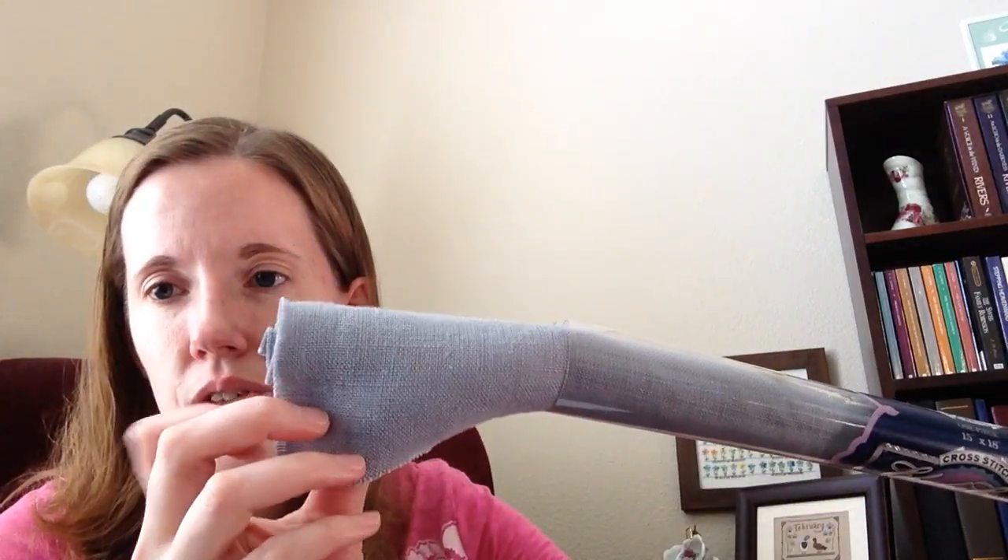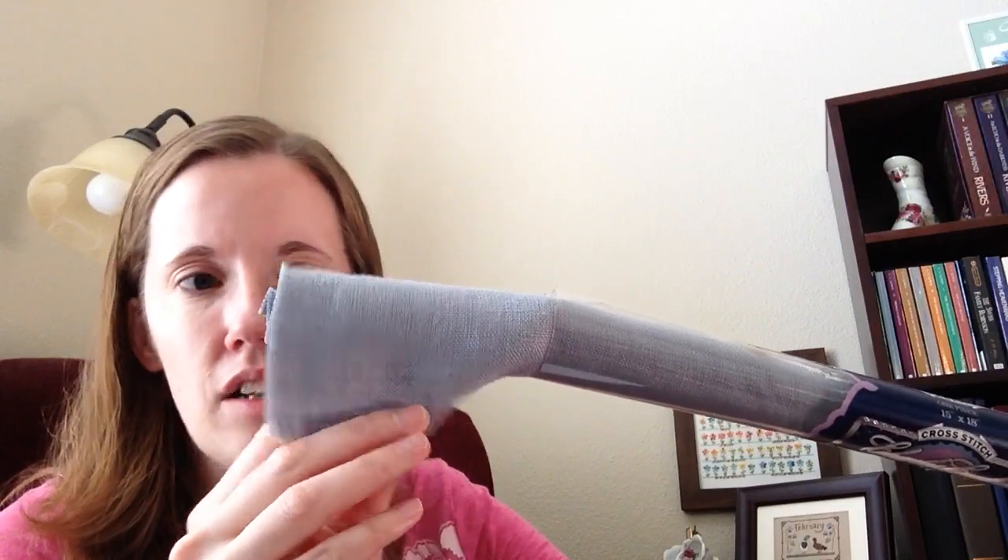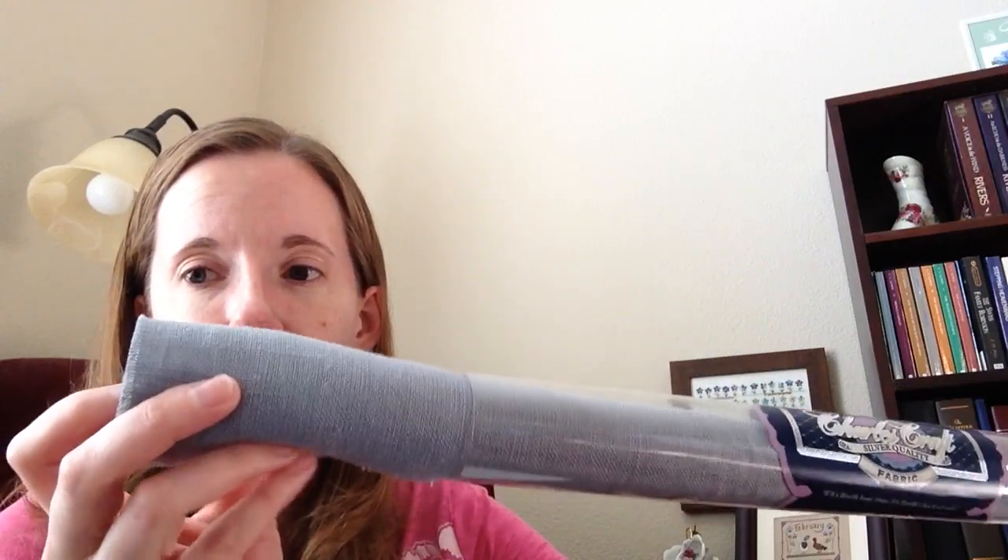This is stitched on 32 count Lana Blue by MCG Textiles — it's a color that's no longer available and I found it on eBay. I gave this five days in January and just barely finished it.